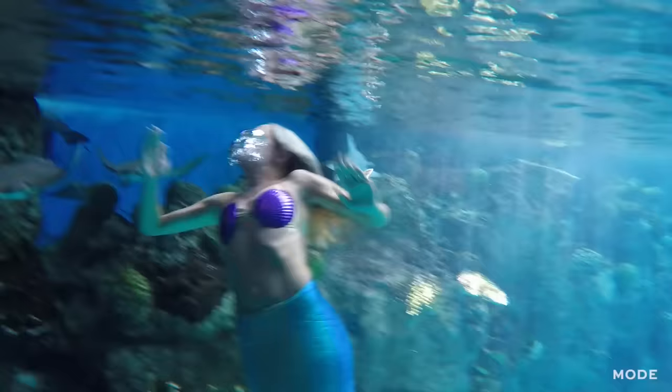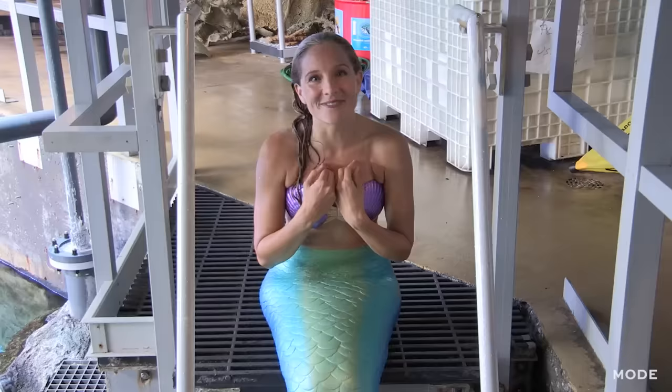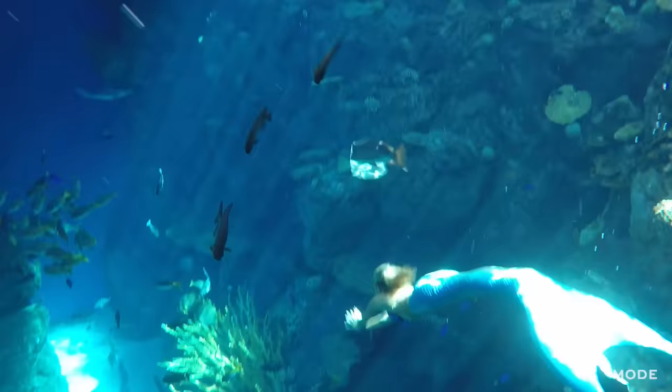Thank you so much for hanging out with me for a day in my life as a mermaid.